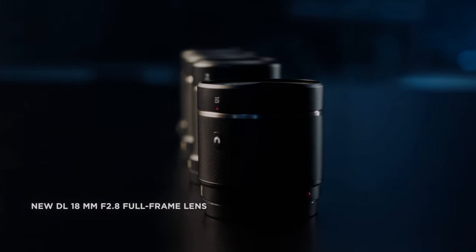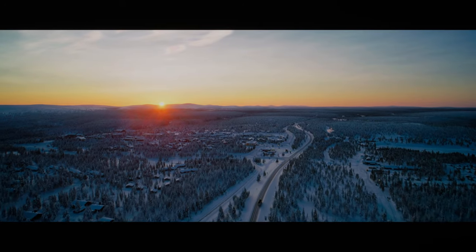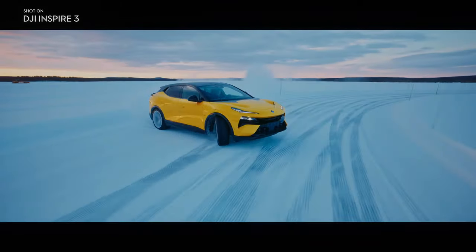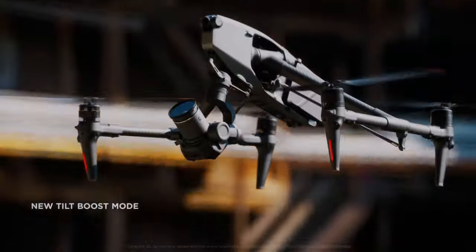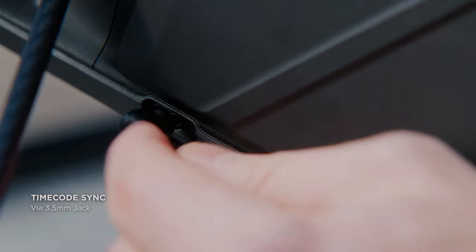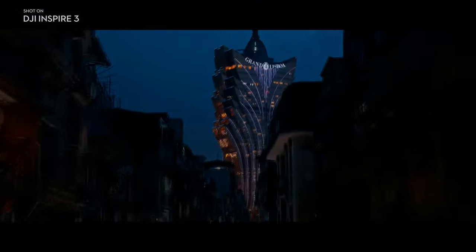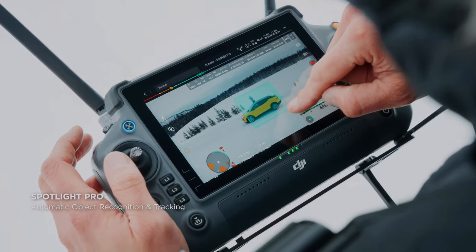One of the features that sets it apart is its video transmission and control system and the professional-grade DJI RC Plus remote controller, which boasts a 1,200-nit-bright display. The DJI O3 Pro system also features adaptive frequency-hopping technology, which helps ensure a stable and reliable video feed. It automatically switches between frequencies to avoid interference.